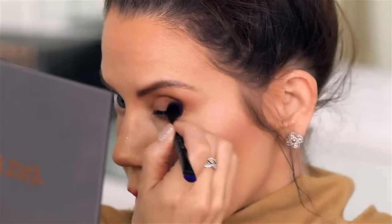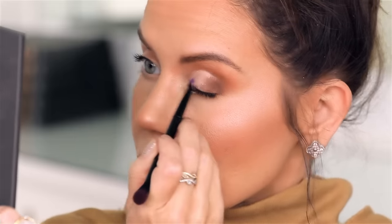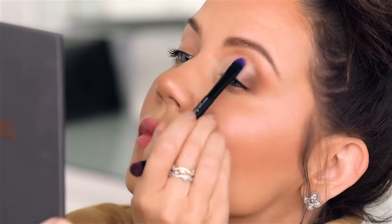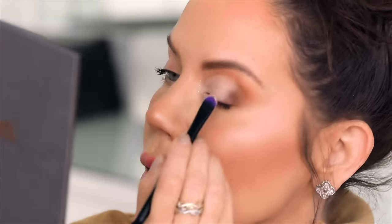Since we're doing a cut crease, I'm going a little heavier in that outer corner. The instructions say to take concealer — I'm using P Louise Base Pro — and apply it to the entire lid area using the flat end of the Velux brush to define where the cut crease will be. Personally I don't ever do a full cut crease — this is probably more than I'd normally do. But why don't I do this more often? That actually looks really nice!